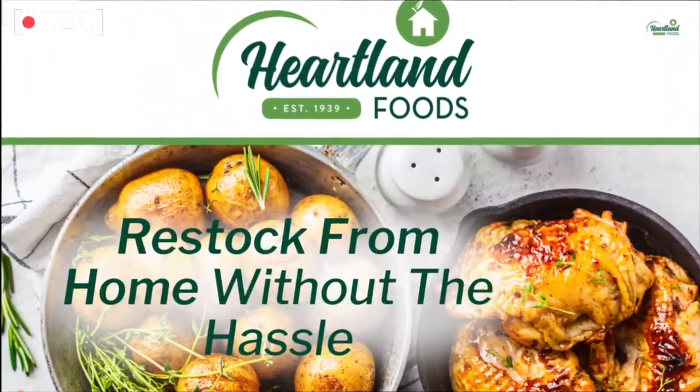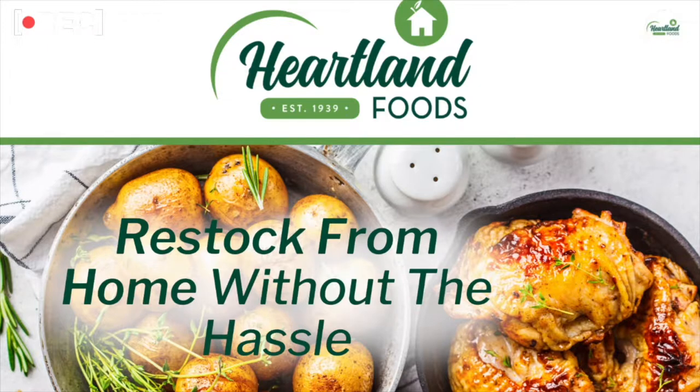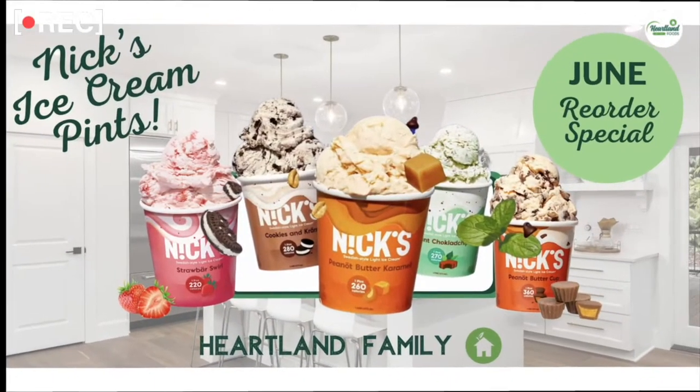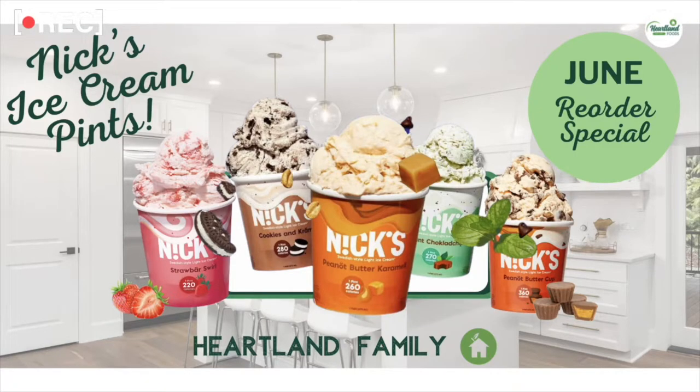Absolutely, the ultimate foodie recipes! Before we get into that, I'm going to send it over to Shannon for some announcements. Welcome back, Heartland family — just a couple quick announcements. If you're ready to restock from home without the hassle, we got you. This month we can do Nick's ice cream free with your reorder, so you can choose any of our amazing flavors: cookies and cream, salted caramel, coffee caramel, strawberry, mint chocolate chip, and for those chocolate lovers, triple chocolate.